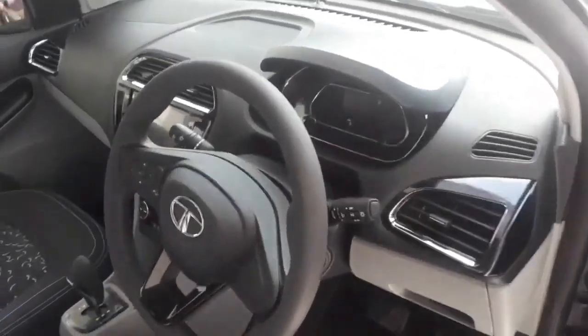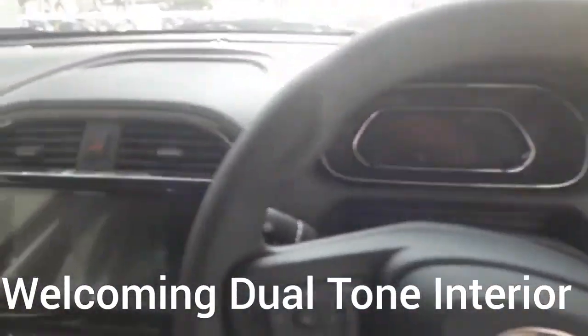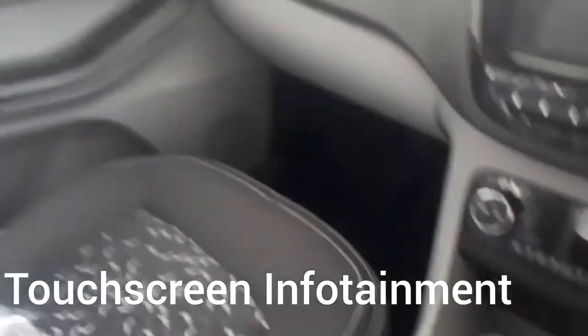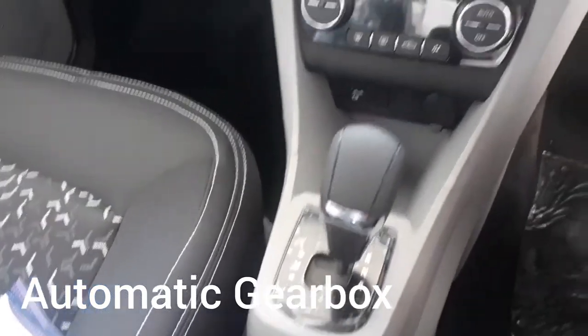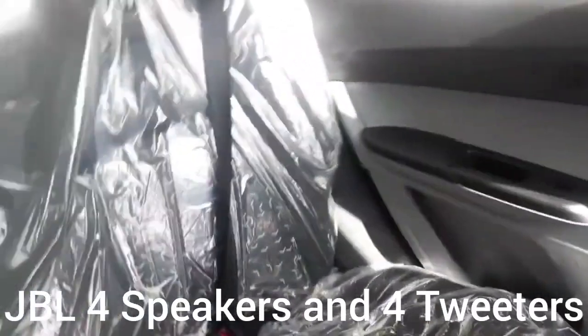Let's see the interior. It comes with a dual tone interior, very welcoming in nature, and looks very good with an aggressive design. It has a touchscreen infotainment system, automatic gearbox, and automatic AC. The rear view mirror is also there.